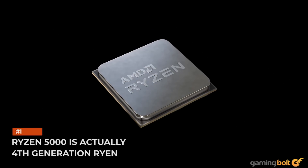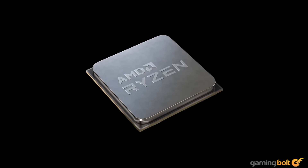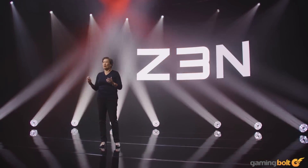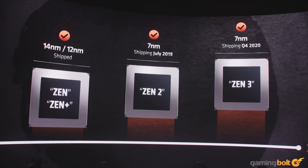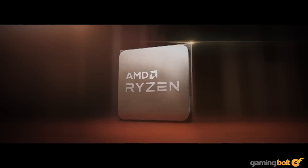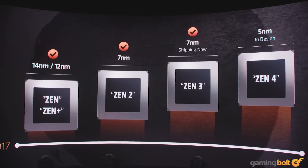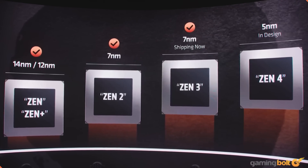Ryzen 5000 is actually 4th generation Ryzen. AMD's Ryzen 5000 CPUs are the 4th generation processors in the Zen family, powered by the Zen 3 architecture and TSMC's 7nm process node. Don't let the naming scheme fool you into thinking it's the 5th generation. This was done to bring the APU and CPU nomenclature on par with each other — for example, with Renoir Ryzen 4000 APUs, the core architecture was the same as the Ryzen 3000 CPUs, aka Zen 2.